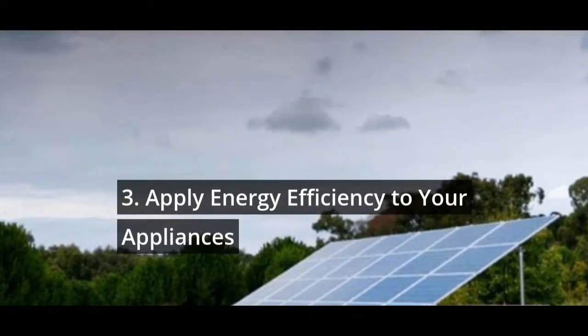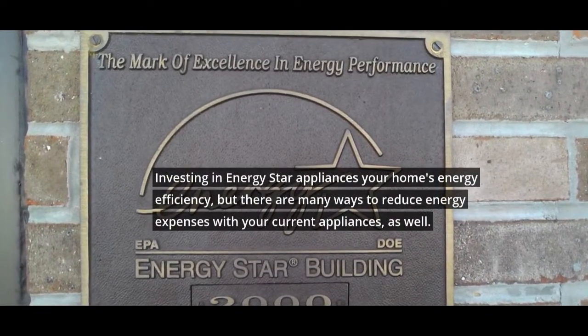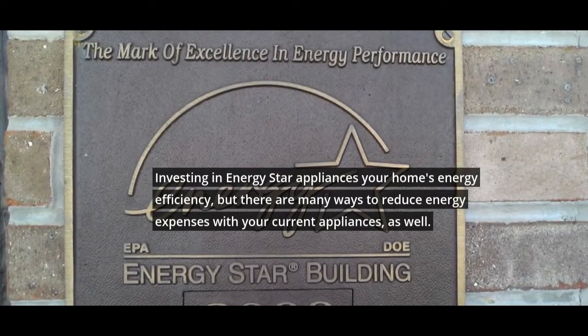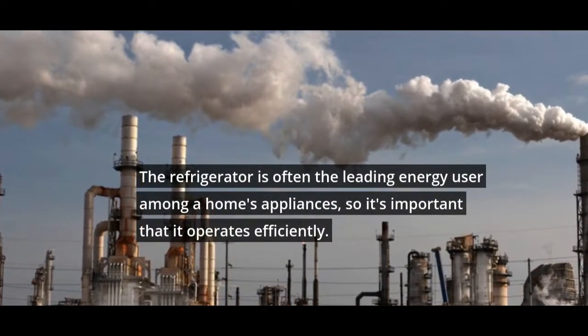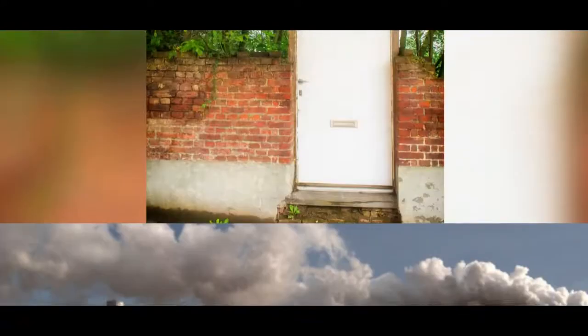3. Apply Energy Efficiency to Your Appliances. Investing in Energy Star appliances improves your home's energy efficiency, but there are many ways to reduce energy expenses with your current appliances as well. The refrigerator is often the leading energy user among a home's appliances, so it's important that it operates efficiently.